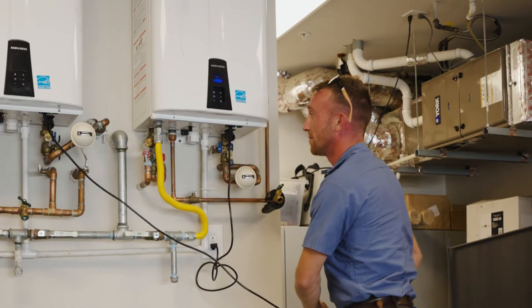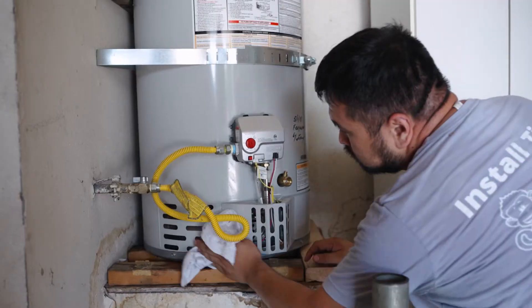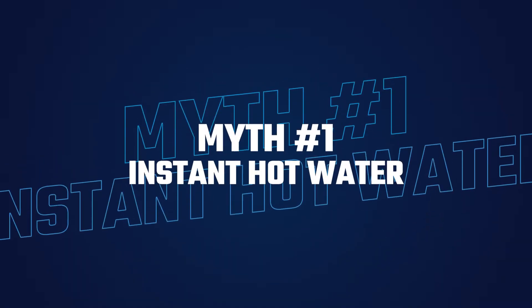After installing countless water heaters across Los Angeles and the surrounding areas here at MonkeyWrench, we've seen how some misconceptions about tank and tankless water heaters still linger. So we're here to help raise awareness about the facts about tank versus tankless water heaters. Let's kick it off starting with instant hot water.